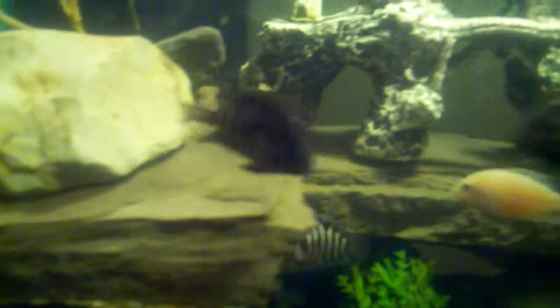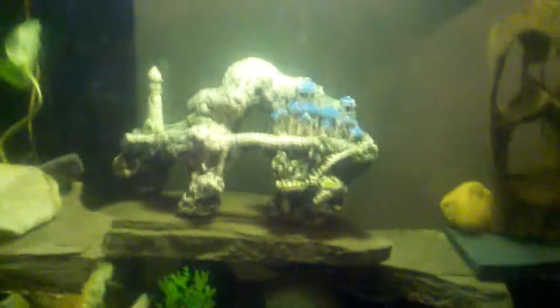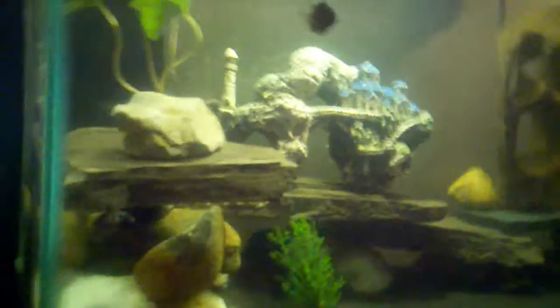A couple of the females are ready to eat, so it's time to feed them. I'll put down the camera real quick — well, not the camera, my cell phone. I'm using the Droid. Put an HD camera on it.